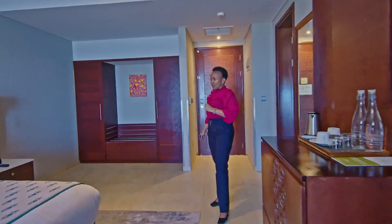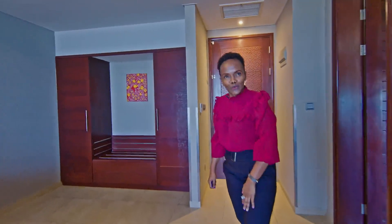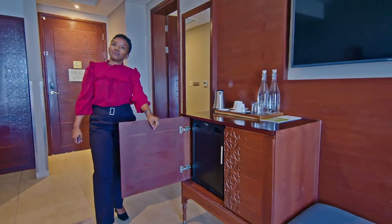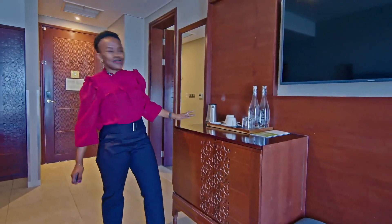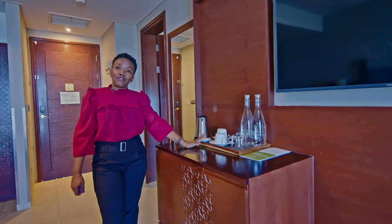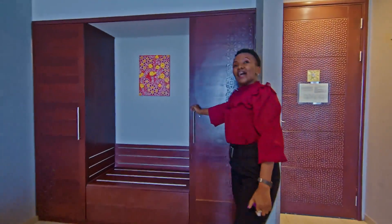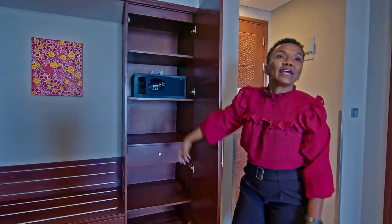Let me show you around the amenities in these rooms that will make your stay very comfortable. Starting with the mini bar, which is stocked as per your preferences. And knowing that you've had a very long day and you're tired, you have the coffee station where you can have coffee and tea. We understand that safety is of paramount importance, and here you can keep your things very safe in our electronic safe.